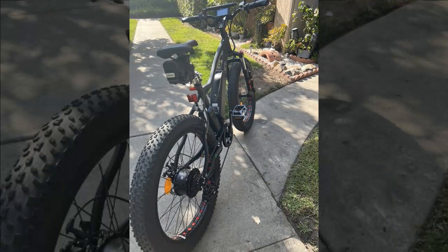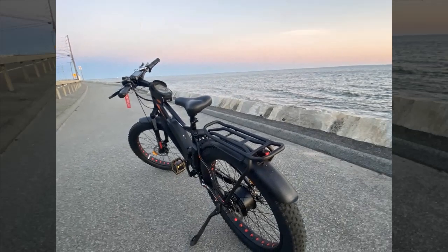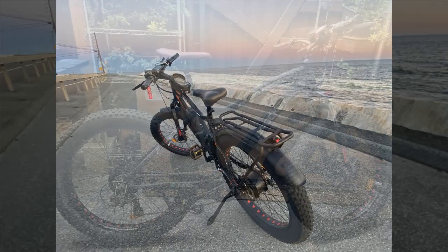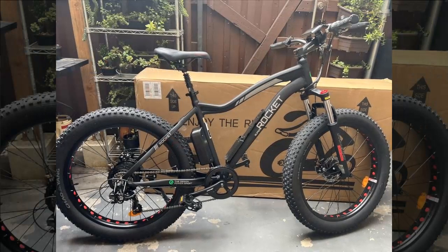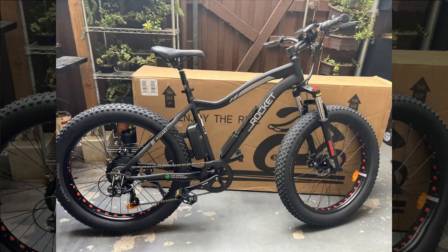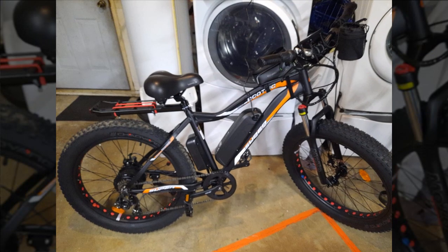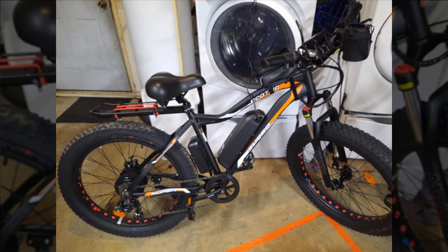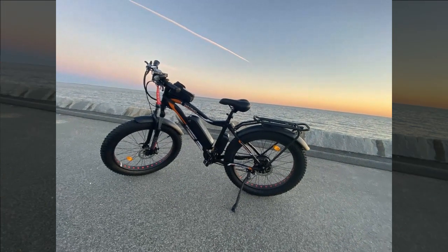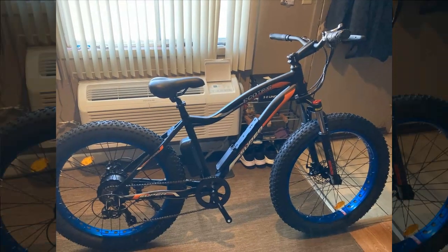Once assembled, the bike exceeded expectations — offering a thrilling ride that is fast, comfortable, and capable on various terrains courtesy of its fat tires. Although typically set to a 20 miles per hour limit, it can reach 25 miles per hour effortlessly. The bike supports riding via throttle, akin to a slow-moving motorcycle, or with pedal assist modes for longer battery life. Despite extensive use totaling over 225 miles, the bike has operated flawlessly, becoming a reliable daily mode of transportation. Its size suits larger individuals, offering a sturdy and stylish option that turns heads wherever it goes.